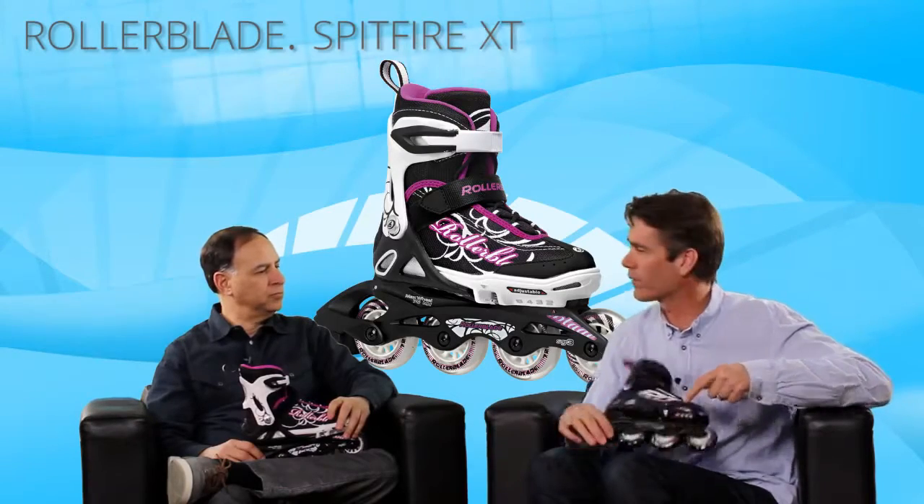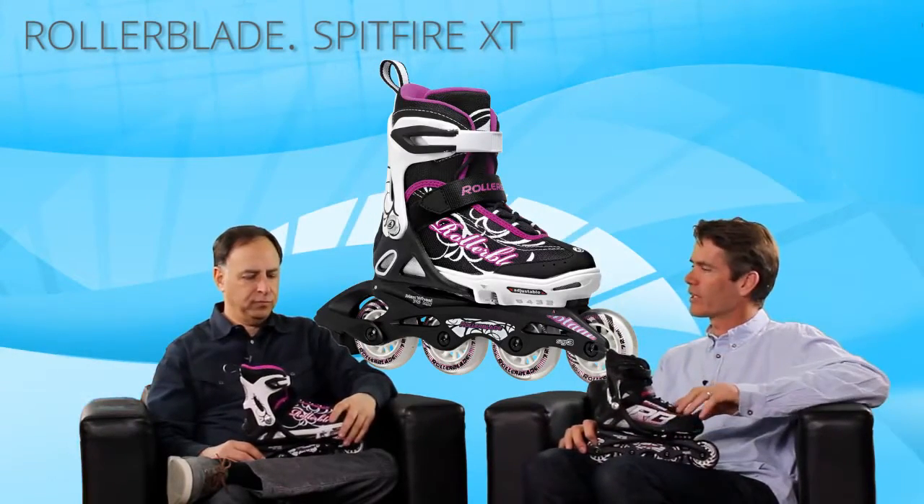You can see right here, it's two, three, four, and five. So it just grows with your child — it's like four skates for the price of one.